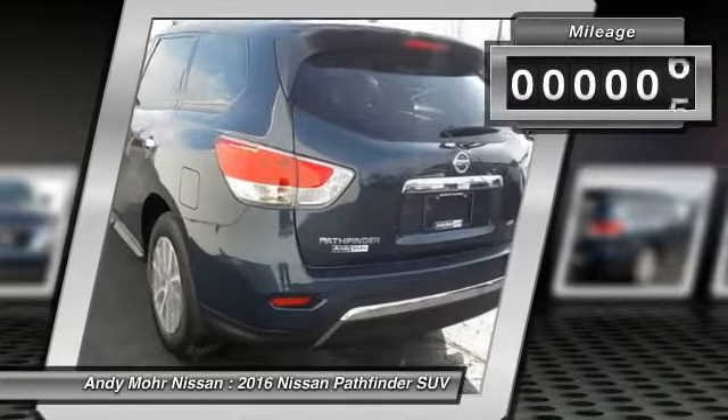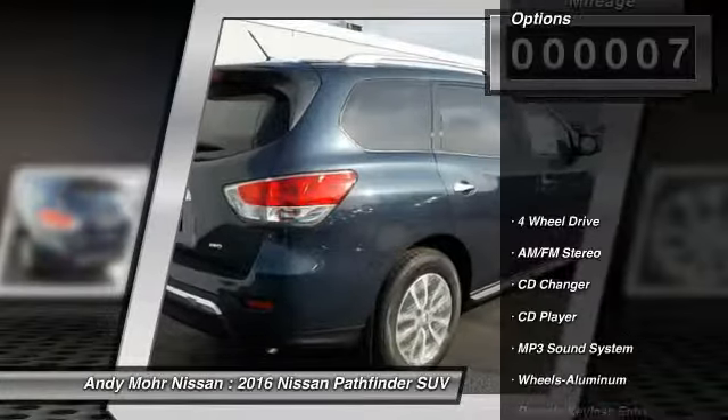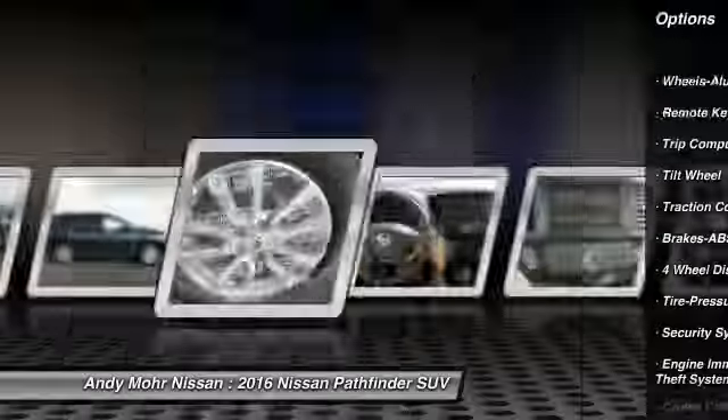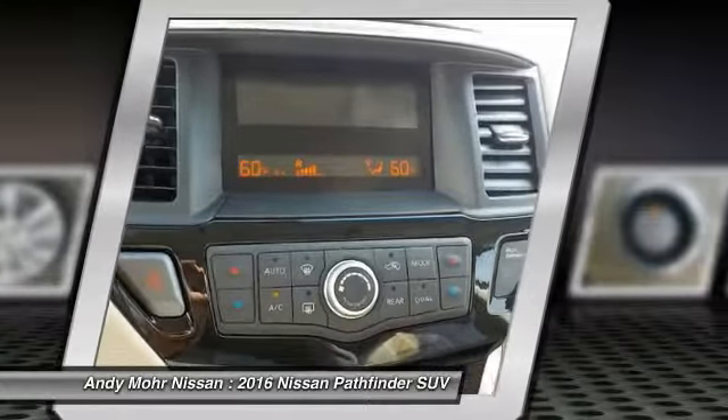This vehicle has less than 100 miles. Here are some of this vehicle's great options: four-wheel drive, CD changer, traction control, anti-lock braking system, air conditioning front, power steering, aluminum wheels, cruise control, rear defrost, climate control, automatic.